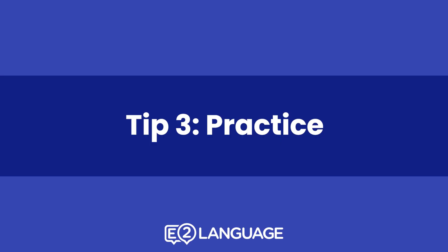Tip number three: practice. The point here is that you want to apply these methods you've learned to some practice questions. On test day, you don't want to be thinking about strategy — you want to have a really good feel for the questions and how they work, so that when you have the test, you just do it very quickly. Practice questions are something we have in abundance on E2.